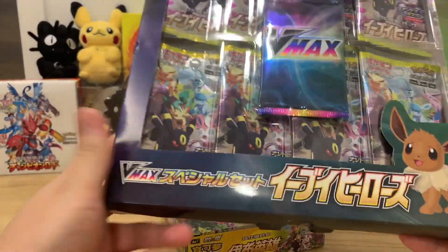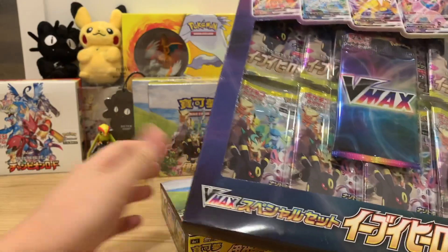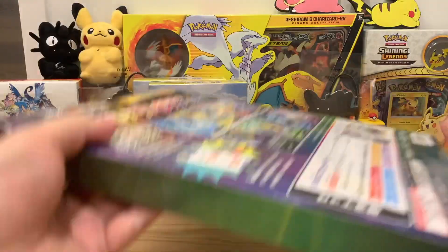My wife has surprised me with this awesome VMAX EV pack as well — EV Heroes Japan. I think she got it from a seller named Eric, good guy, so he's hooked it up here as well. We're just going to go half-half on these packs and see who does better, and really just see what the Taiwanese cards are like against the Japanese EV Hero cards. We'll start with the Japanese pack first.